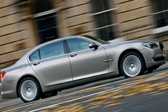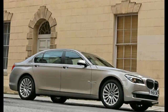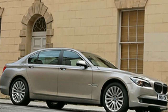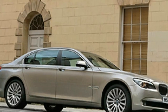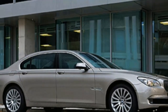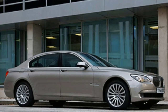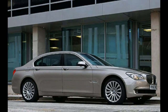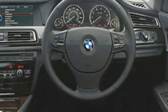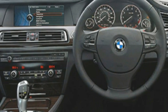The 4.4-liter V8 petrol powerplant offers an almighty 406bhp and not so much of a torque curve as a 442 lb-ft flat line from 1,750 to 4,500 rpm. 0-62 mph takes 5.2 seconds, but it's the way the 750 pins your shoulders back as the speedo sweeps past licence-losing numbers that's really epic. The 750 can demolish distances like few other cars can.